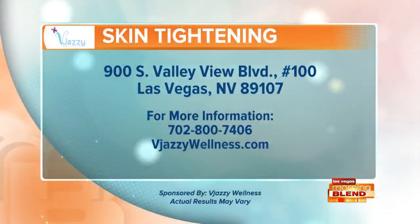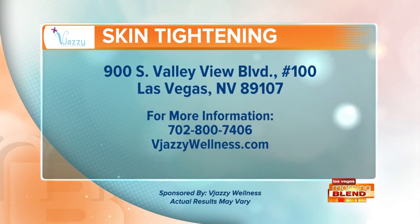Sounds pretty easy — very easy! The first 10 callers right now receive 40% off the non-surgical facelift at the Jazzy Wellness. They're located on Valley View just north of Charleston. Contact information is on your screen. The Jazzy Wellness, a proud sponsor of the Morning Blend.